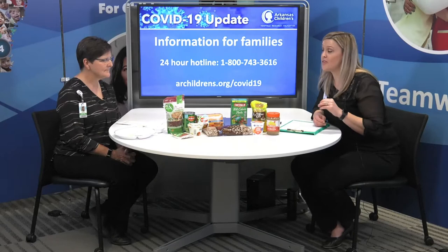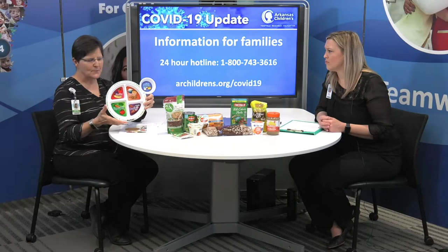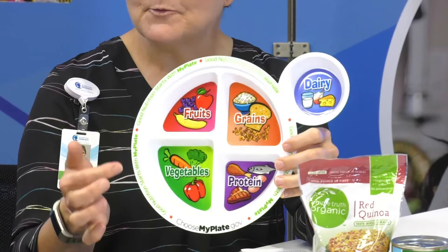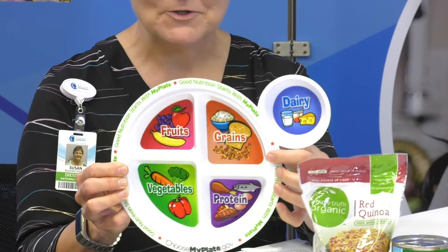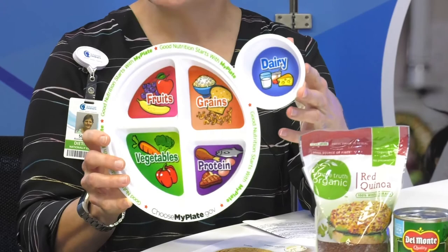Let's talk about the basic food groups. Susan brought a really cool plate. MyPlate is really the healthiest way to eat for all people, not just kids. It includes half of your plate from fruits and vegetables, a quarter from grain — and at least 50% of those should be whole grain — and a quarter from protein. We'll talk about some different proteins since meats have been wiped out at the grocery stores.